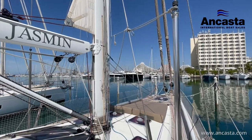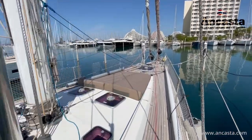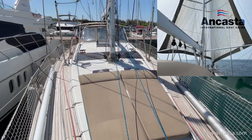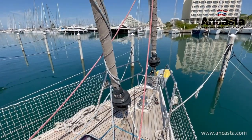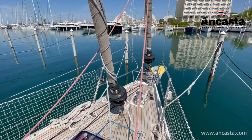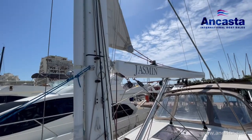The sail plan is fully furling, with furling units for both the Genoa and Staysail. She's also equipped with twin poles to allow her to be sailed downwind wing on wing. She also has a bowsprit for the asymmetric spinnaker. On the bow is a Danforth anchor and 100 metres of chain which was replaced in 2019 and can be operated either from the foredeck or from the cockpit.